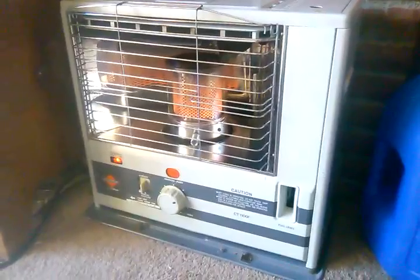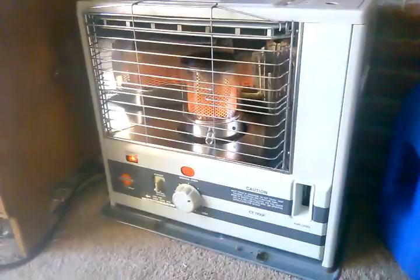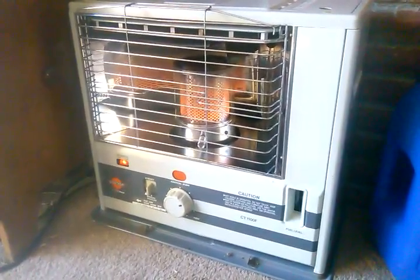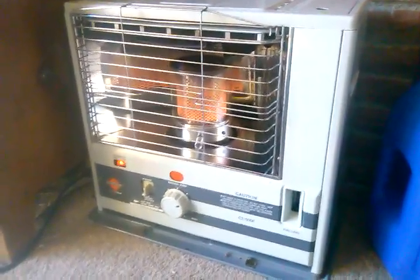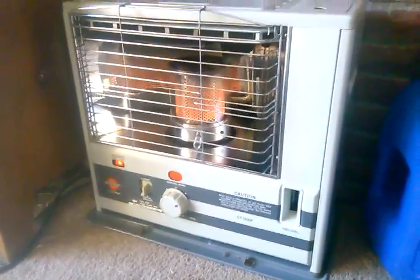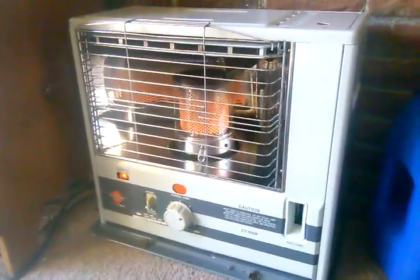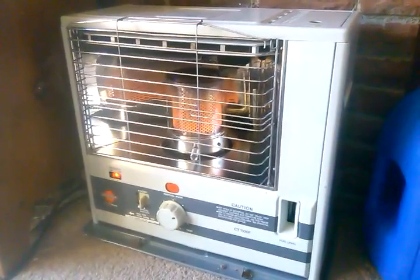If you burn them right, they burn cleanly. Right now if you walked in my house, I've got two heaters running — this smaller one that's 10,000 BTUs and one of the round ones that's 23,000 BTUs in the other room. You walk in my house, you won't smell kerosene because they're burning correctly. That means getting them adjusted right, having the mixture right, having a clean fresh wick installed, using the right kerosene, and making sure all of the dust and debris is cleared out of the air pathway.